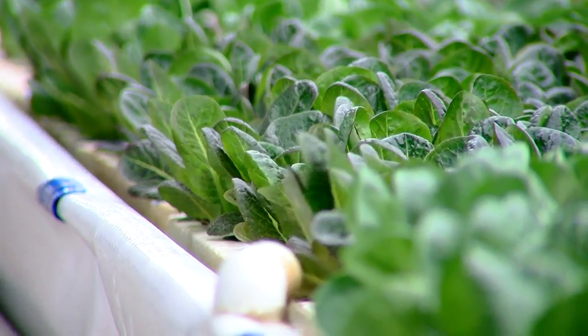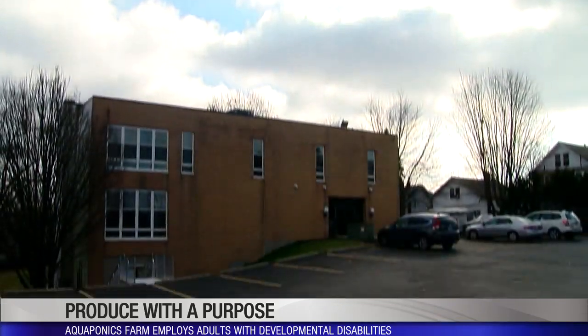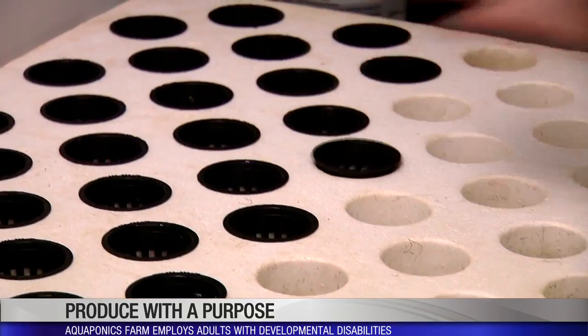In the middle of winter, fresh leafy greens are a welcome sight. Tucked away in Cheviot, the forecast doesn't stop O2 Urban Farms. Those cups allow the roots to grow through.